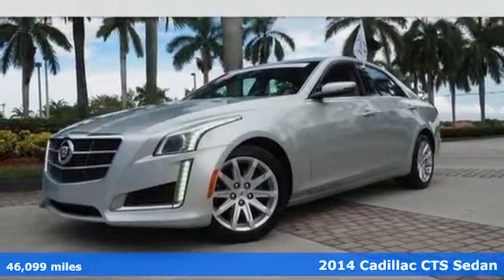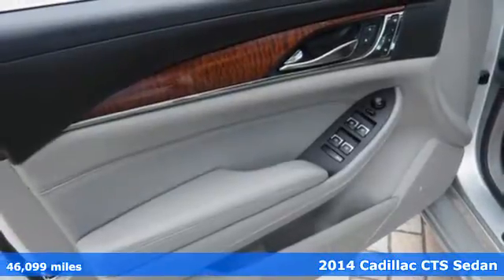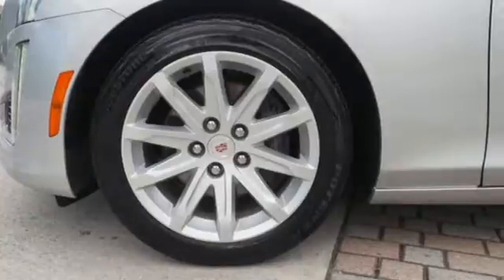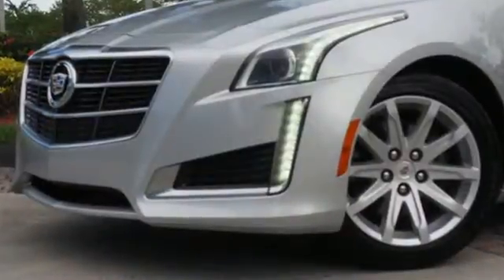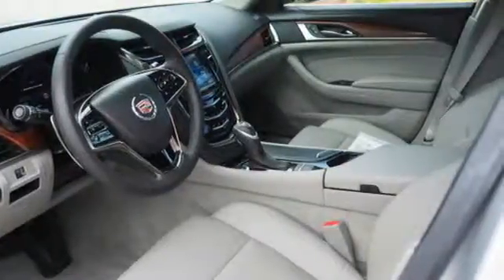It's a 2014 Cadillac CTS. Every gram of this performance-tuned machine is engineered to exhilarate. It has a lightweight chassis for superb ride and handling. It provides automatic climate control, reverse sensing system and power front seats, along with dual exhaust and heated mirrors.